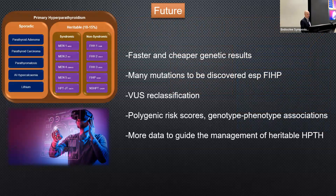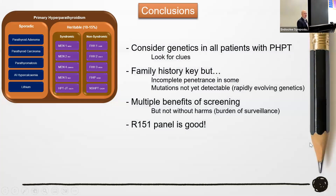Faster and cheaper genetic results will come with next-generation sequencing. Many mutations remain to be discovered, especially in familial isolated hyperparathyroidism where about 80% of genetics are unknown. VUSs will be reclassified over time. Polygenic risk scores will begin to be used. More genotype-phenotype associations will emerge — as work so nicely done for MEN2 — and more data will guide management of heritable hyperparathyroidism. In conclusion: consider genetics in all patients with primary hyperparathyroidism; family history is key but incomplete penetrance exists; this is a rapidly evolving field with benefits but also burdens of surveillance. The R151 panel is recommended.